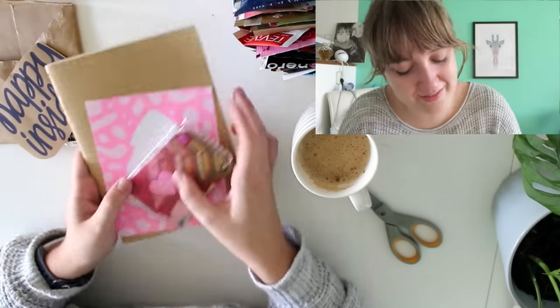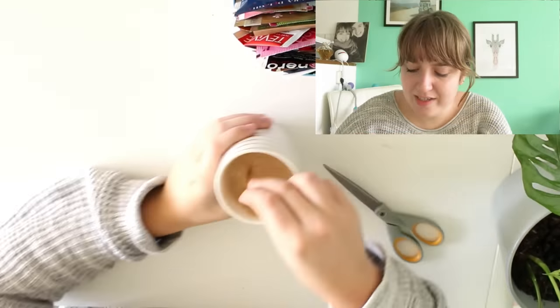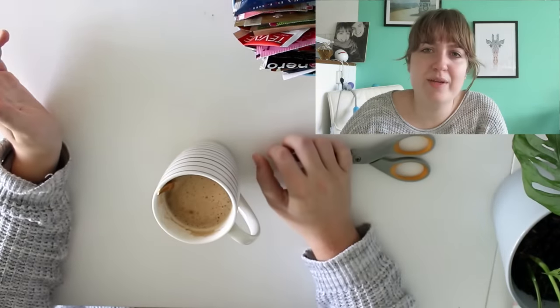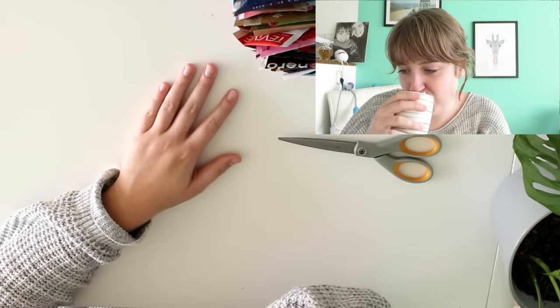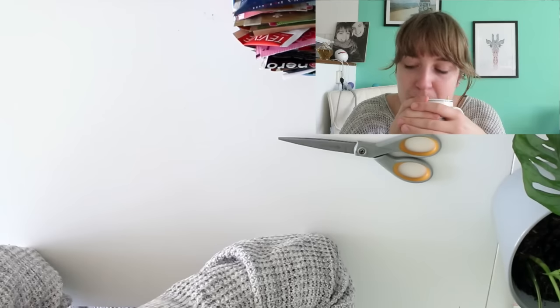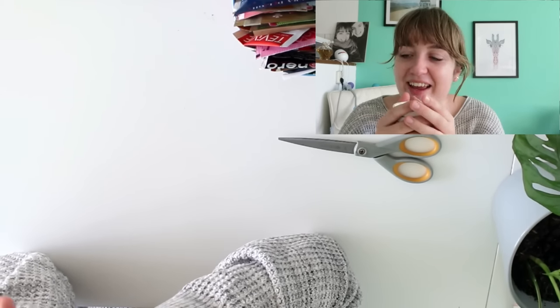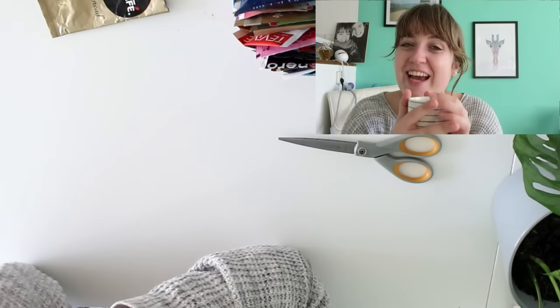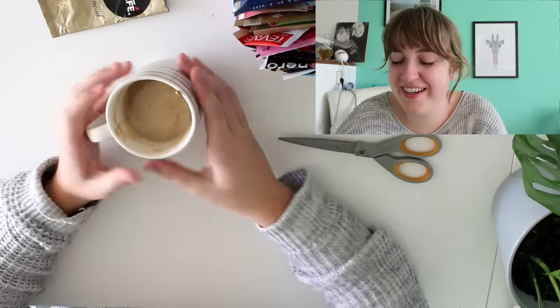The gingerbread coffee smells a little bit like cinnamon and is really nice and sweet. I'm glad I added a little extra coffee, otherwise it would have been more like hot chocolate. I actually like this — I didn't know if I would like gingerbread but it's actually really good. Thank you so much, Becky — I'm going to enjoy this cup!